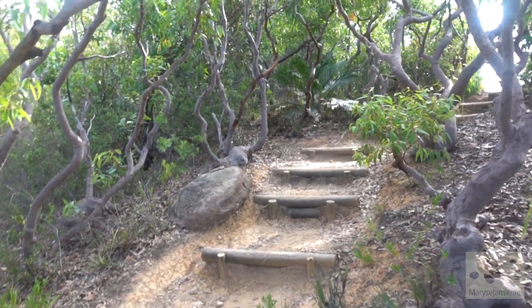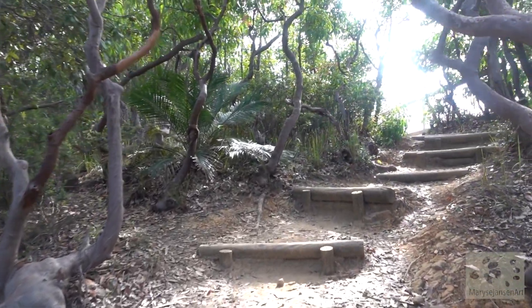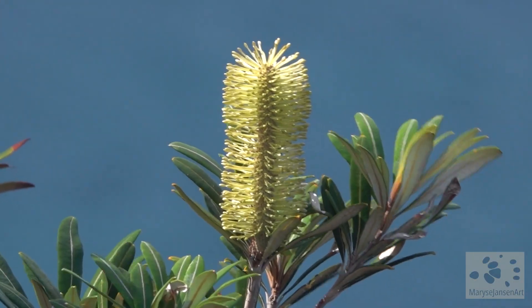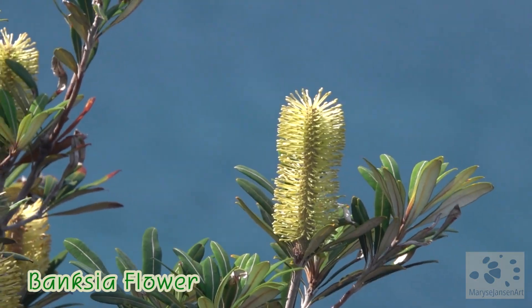And these steps are taking us to another lookout. Check out this flower — isn't that pretty? That belongs to the Pansia tree.